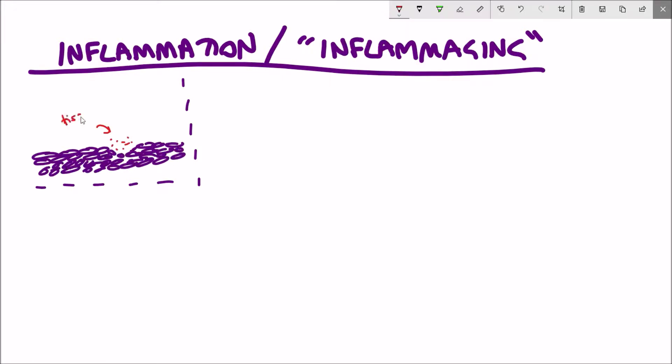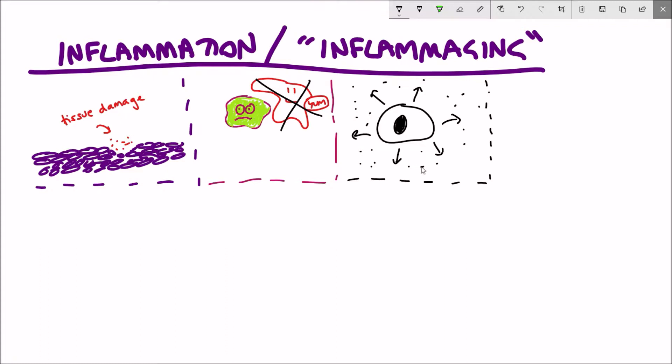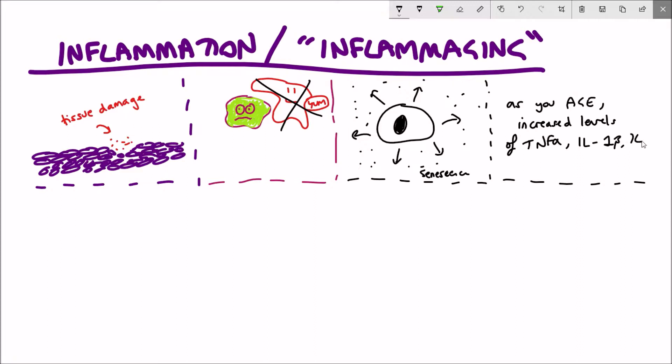This increase in inflammatory reactions during ageing has been given the name 'inflammaging.' Inflammaging can arise from many different causes. One of them is increased tissue damage that can secrete pro-inflammatory factors. Secondly, it can increase due to the reduced ability of the immune system to detect defective cells or cells infected by pathogens. Also, cellular senescence — part of its phenotype, the SASP as we spoke about last time — is to secrete pro-inflammatory factors. As you age, there is also an associated increased level of pro-inflammatory factors such as TNF-alpha, interleukin-1-beta, interleukin-6, and NF-kappa-B. These are all inflammatory transcription factors.